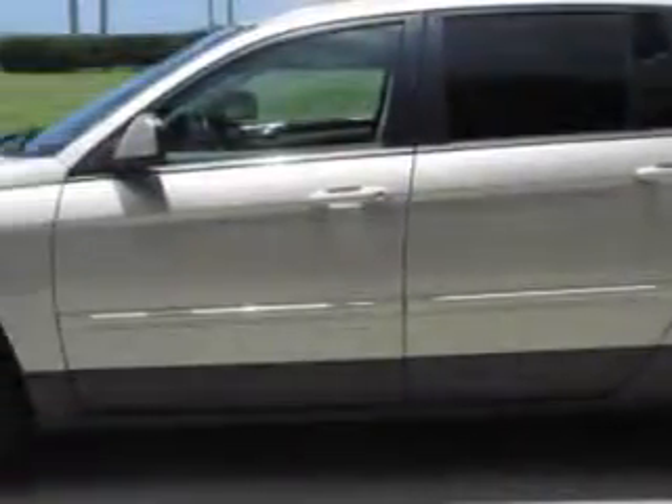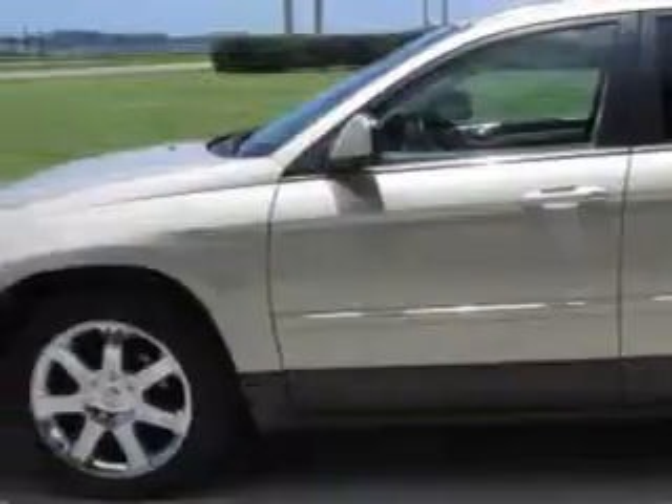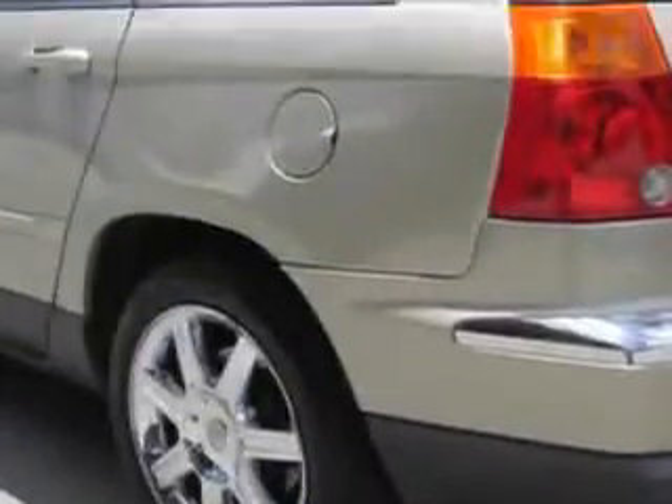Imagine driving this linen gold metallic pearl coat 07 Chrysler Pacifica Touring Wagon, equipped with a 6-cylinder engine and an automatic transmission. Enjoy this great car with features like: